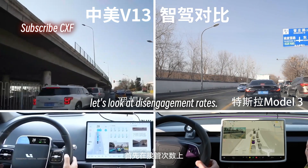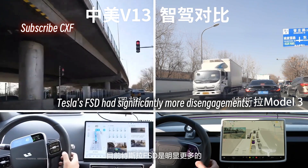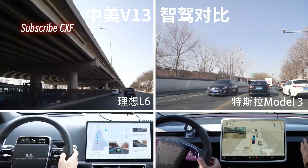First, let's look at disengagement rates. Tesla's FSD had significantly more disengagements, clearly struggling to adapt to local conditions. Still no disengagement from the L6 so far.